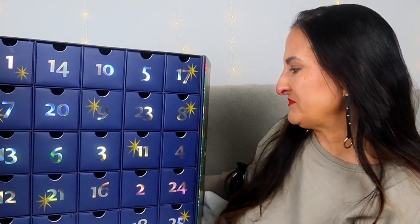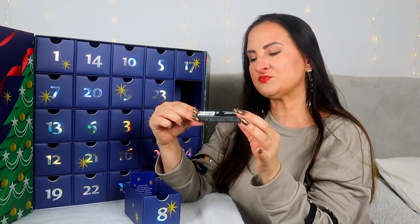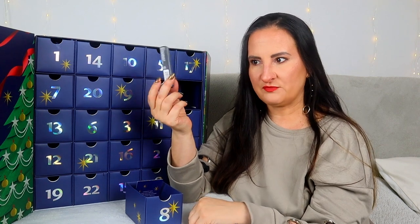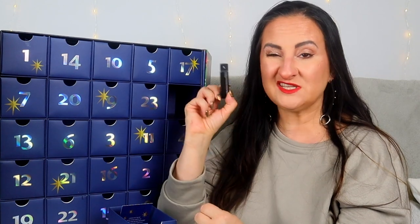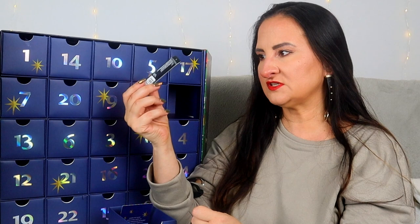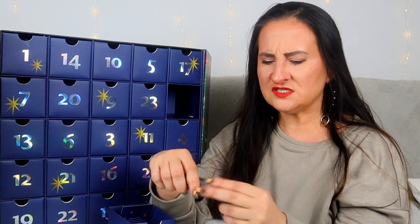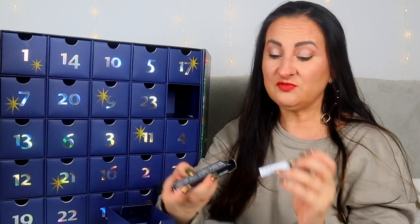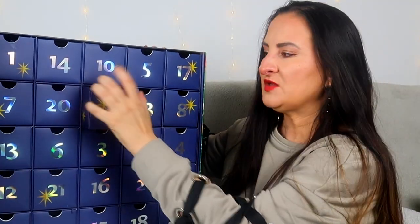Number eight: we have NARS Smudge Proof Eyeshadow Base, 2.8 grams — a travel size. I used this before and didn't really like it back then as it felt very drying, but that was maybe three years ago and my skin has changed since. I'm quite excited to have it here and give it a go again, because sometimes with changes in your skin you might like products you didn't like before.